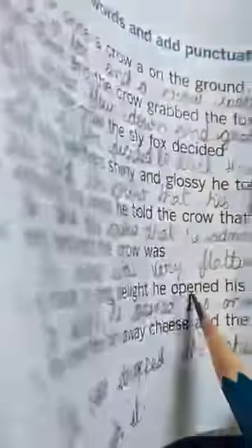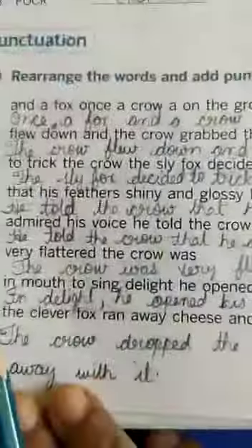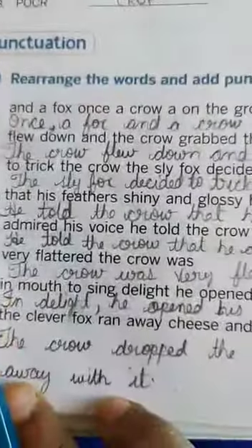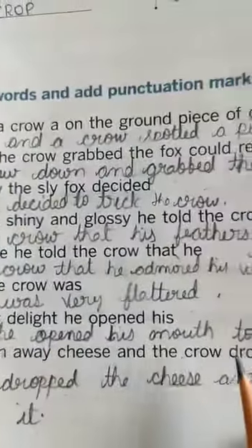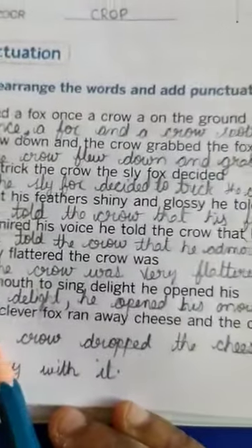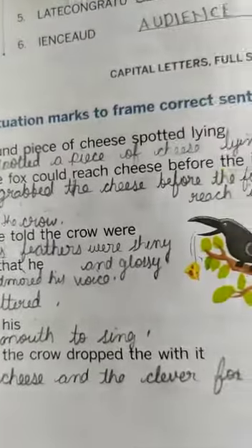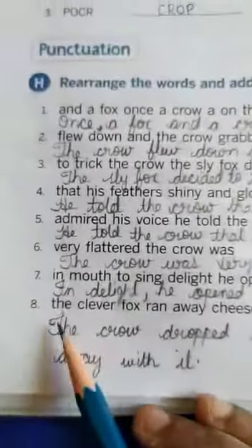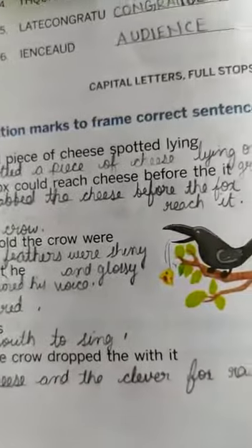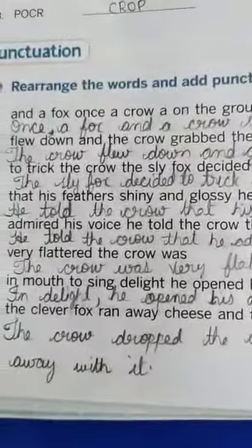In delight, he opened his mouth to sing. The clever fox ran away and the crow dropped the cheese with it. The crow dropped the cheese and the clever fox ran away with it. I will just keep the phone like this and you can write, children. You can pause, you can zoom, and then you can write very clean, neat and clear.